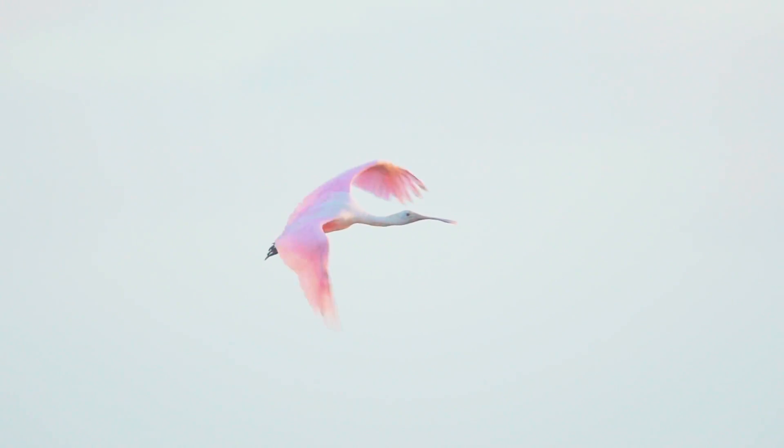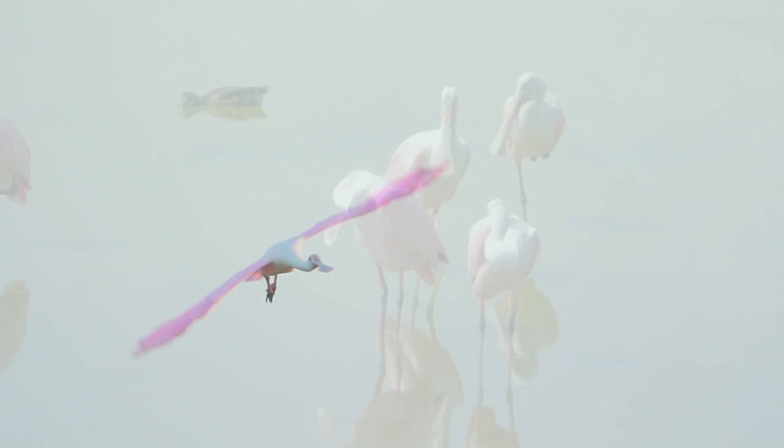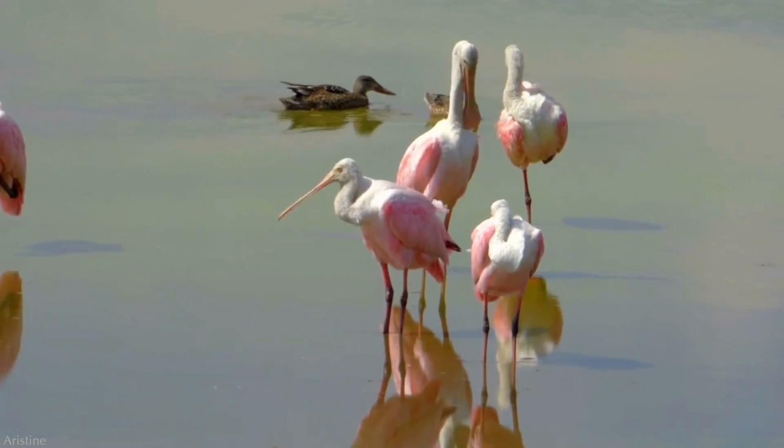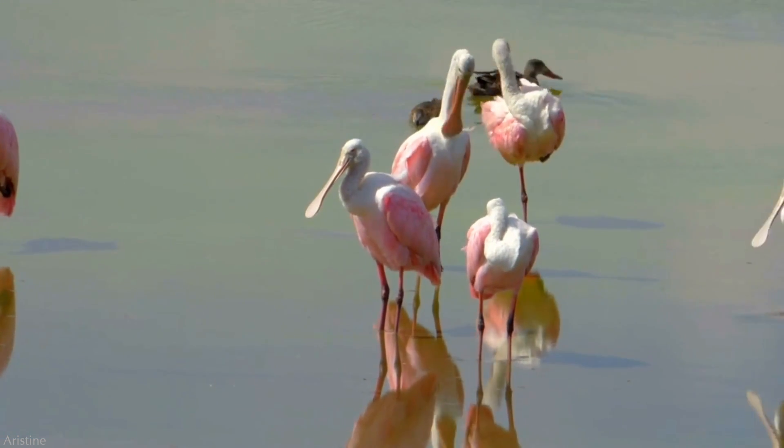If you are lucky enough to live near these beautiful birds, I'd love to hear about your experience seeing them forage, roost, fly, or preen in real life. Feel free to leave a comment down below. Thank you for watching – that's all for this time, I'll see you again soon.